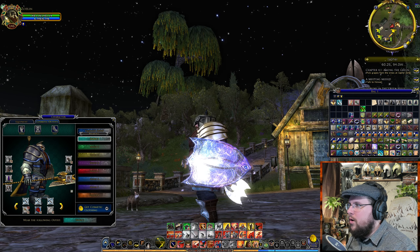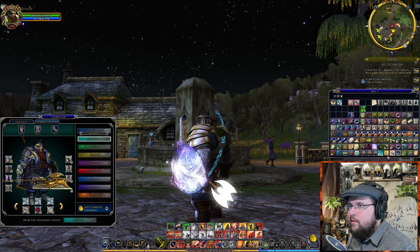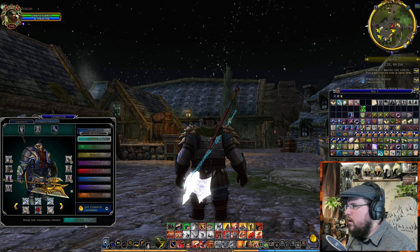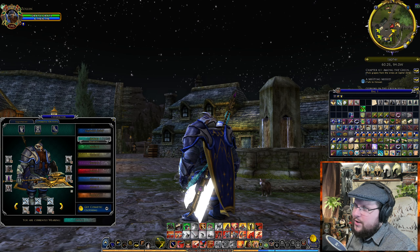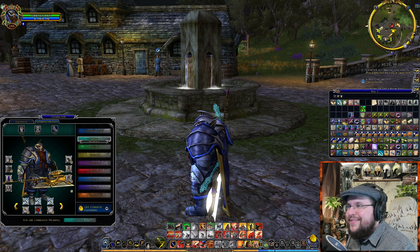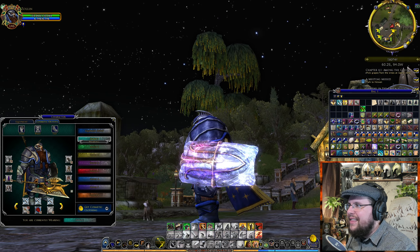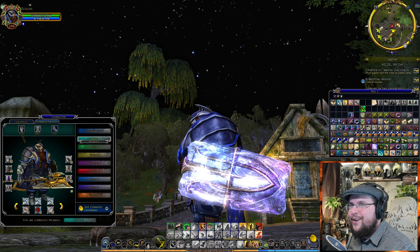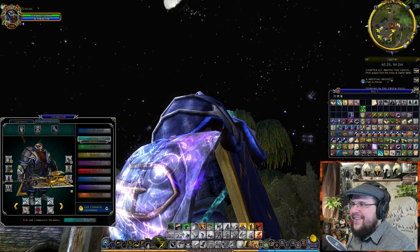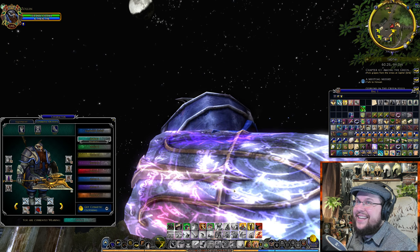That looks so cool, oh my gosh! I'm going to use my regular two-handed axe with this one instead. Look at that — it looks so cool on the iron shield. I like it because it's just so gloriously cool looking. Look at that effect. That's so cool, I love it.